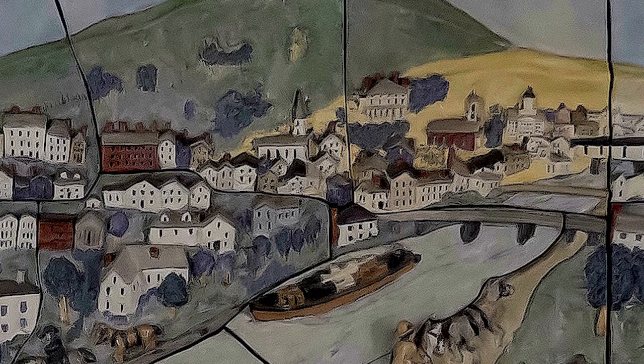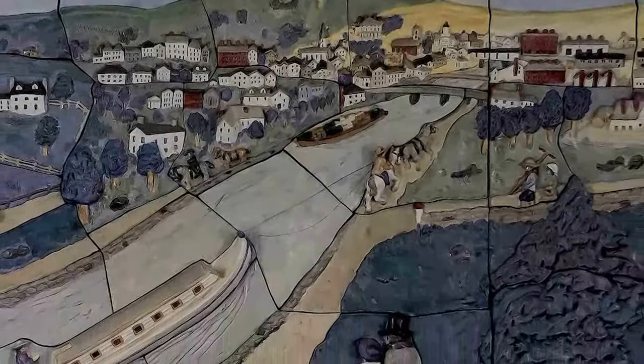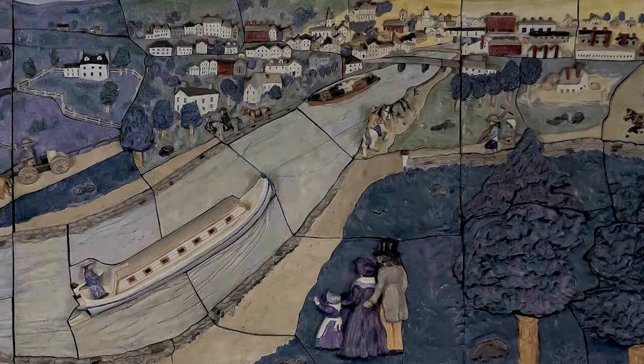Looking along the canal, you see the artist's rendition of the boats used to carry wares and goods between Worcester and Providence. The boats or barges, as they were also known, were manned by a few men that would steer them along the canal and work to maneuver them through the 49 locks that were needed to compensate for the changes in elevation along the route.